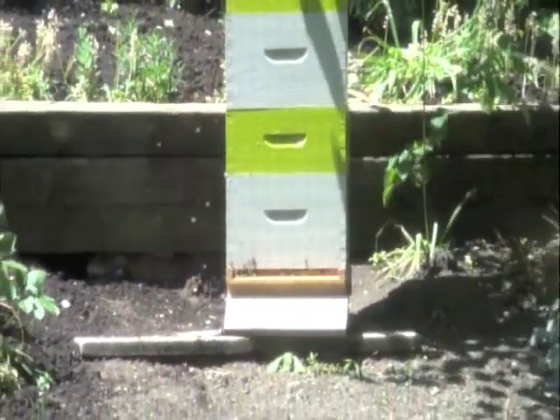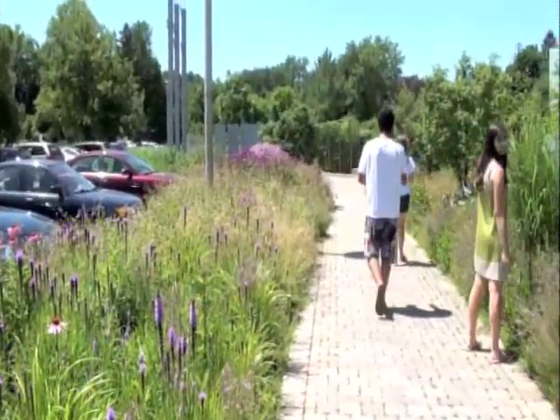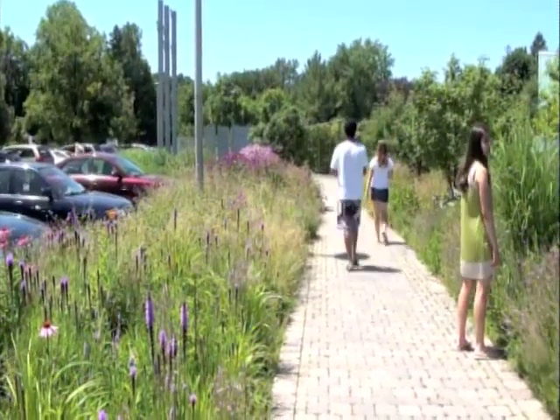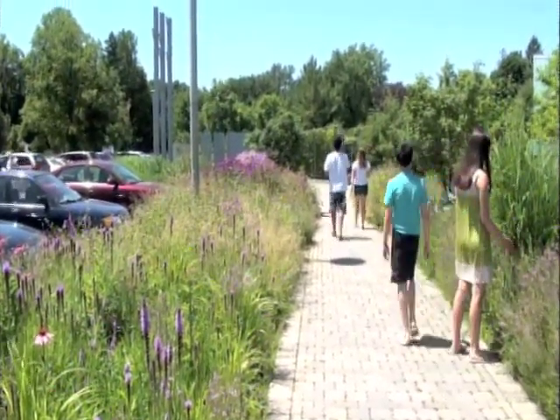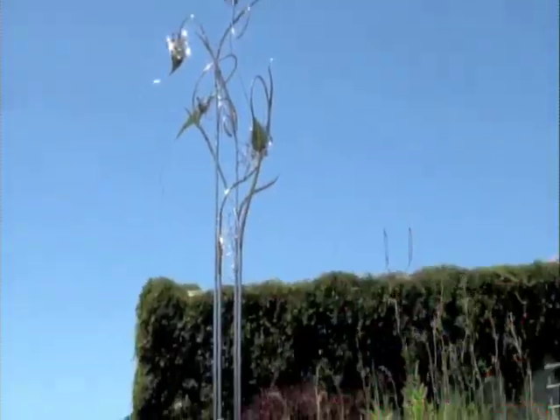When visiting the gardens, be sure not to miss our new pollinator garden, the straw bale shed, and our entry garden, designed by Pete Udolph and Martin Wade, made possible through the generous donation of the Garden Club of Toronto. Also, when touring the garden, keep your eye out for art installations that may appear.